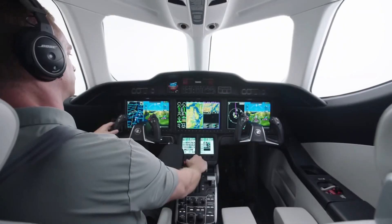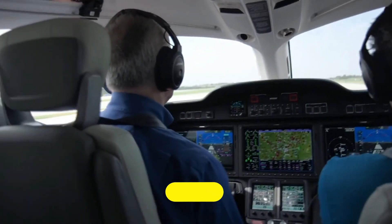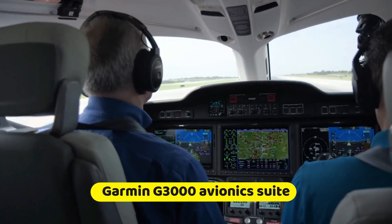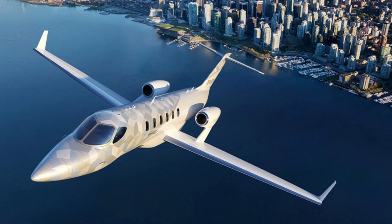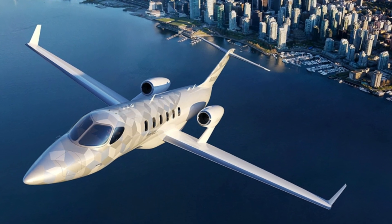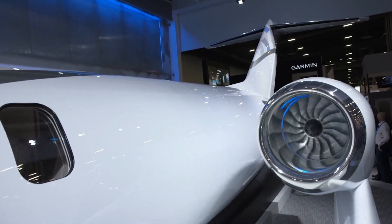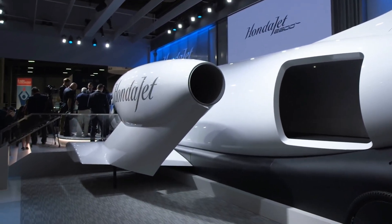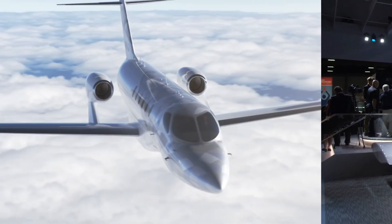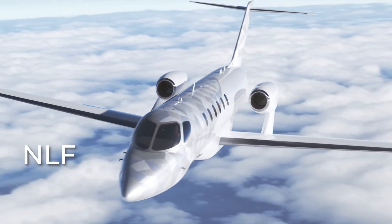The Garmin G3000 avionics suite, tailored specifically to the 2600 Concept, aids pilots in maintaining correct flight control and facilitates passenger care. A variety of electric and automated systems — including autothrottle and autobrake — will be included among the HondaJet 2600's impressive technological capabilities, particularly notable for an aircraft of this size.